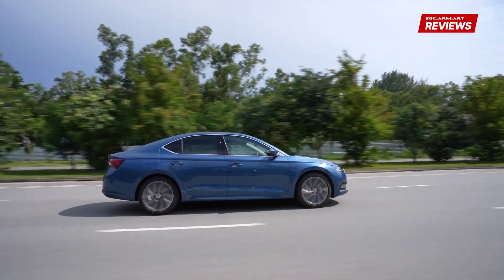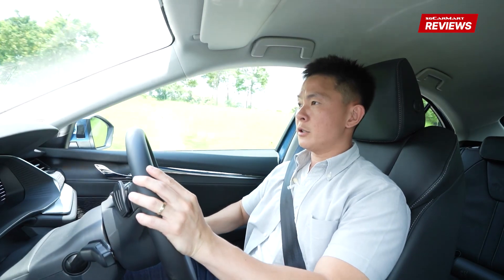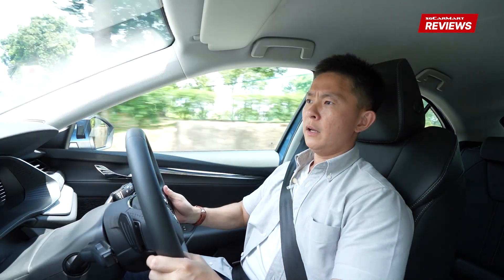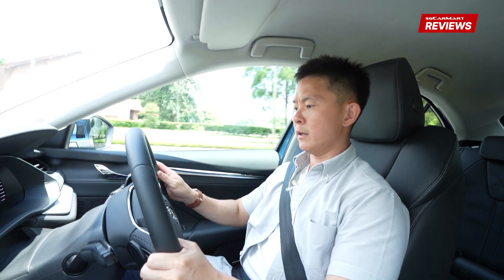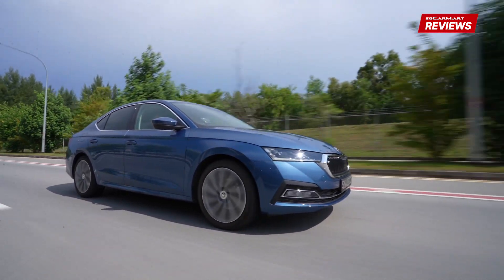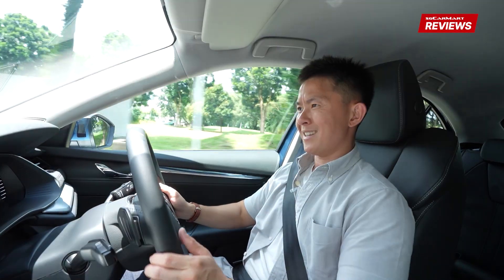The Octavia isn't made for excitement — it's made to ferry people from point to point in a very safe, fuss-free, comfortable, spacious manner. For that, the Octavia excels. A car that hauls your family comfortably means nothing if it can't do it safely. Thankfully, the Skoda Octavia comes with lane assist, cruise control, a speed limiter, and side assist — essentially blind spot monitoring — all safety systems that keep you safe and prevent accidents.